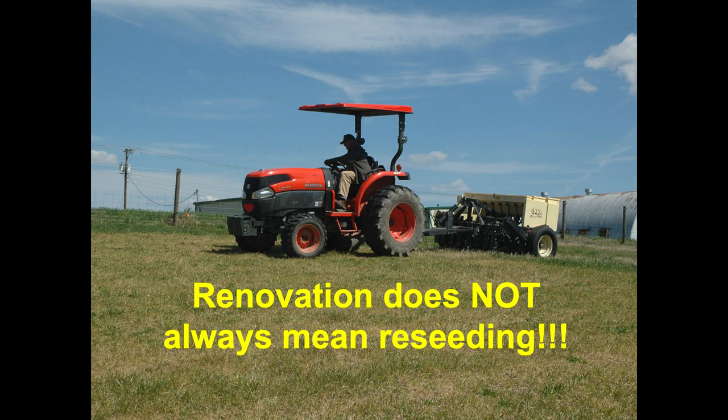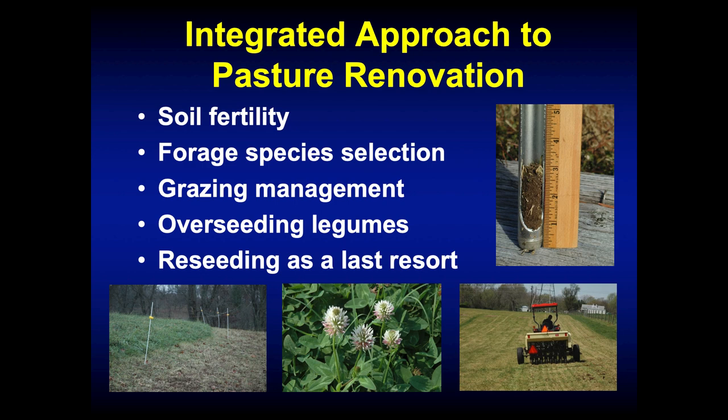Whenever we think about pasture renovation, the first thing that pops into our mind is that we're going to have to reseed — get a no-till drill, spray it out, and reseed it. But really, reseeding is the last step of the whole process. A lot of times we can renovate a pasture without reseeding it. We're going to talk about this integrated approach: soil fertility, right forage species selection, grazing management, overseeding legumes into existing pastures, and then reseeding the entire pasture as a very last resort.